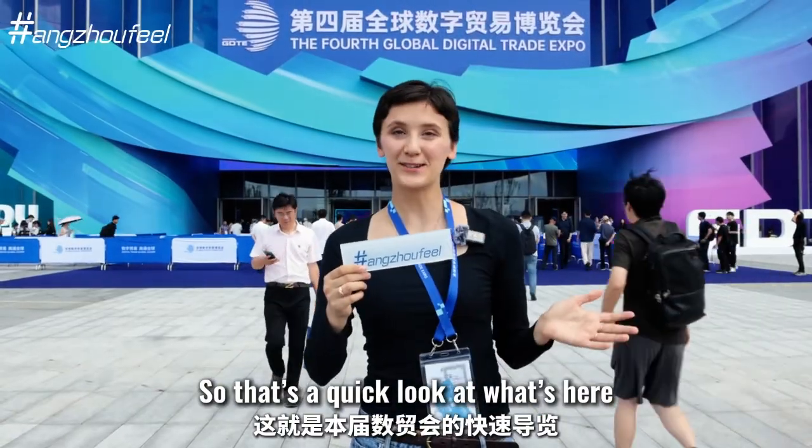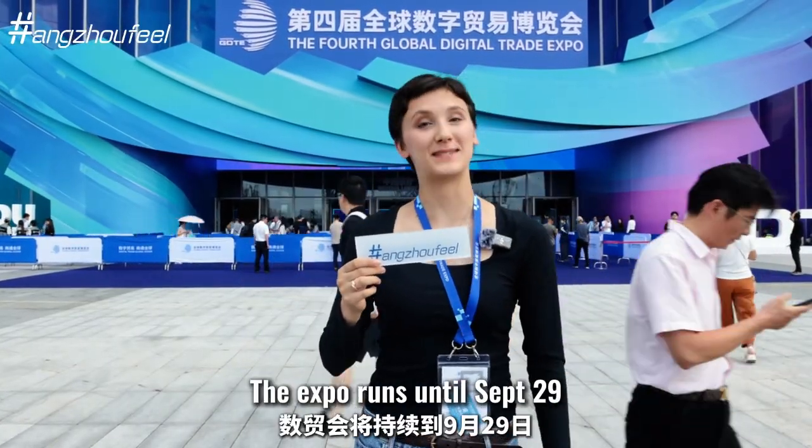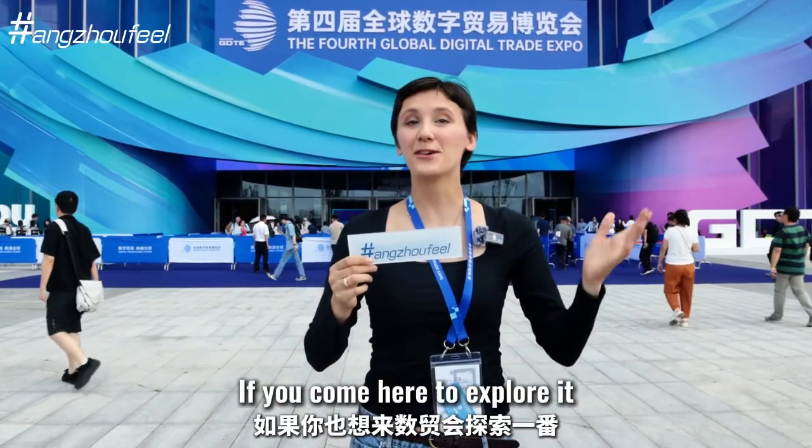That's a quick look at what's here. The expo runs until September 29th. If you come here to explore it, I hope this little guide helps you. See you around!